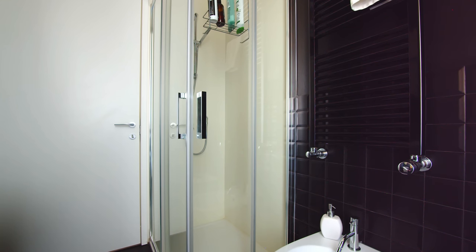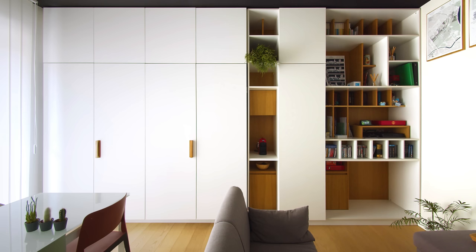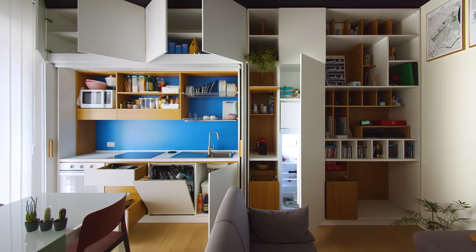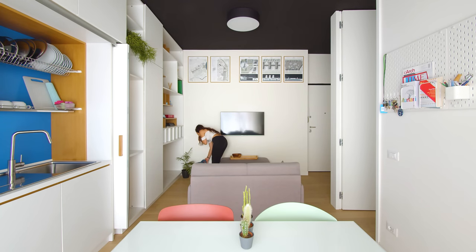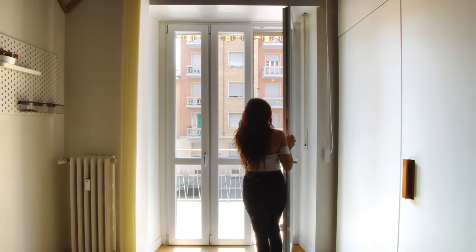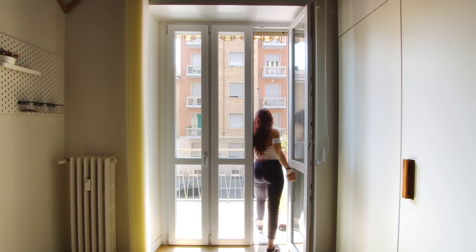Small spaces can be as elegant, fun and comfortable as a bigger apartment. Tiny living spaces must find their quality and distinctive features to be attractive and comfortable for the majority of people who live in cities like Turin or even bigger.